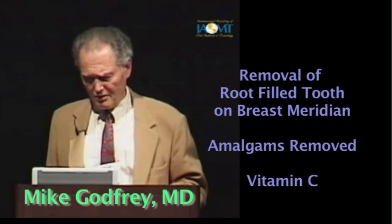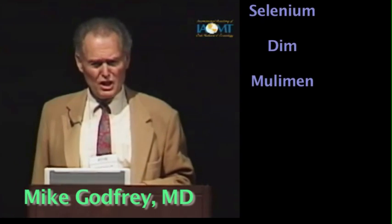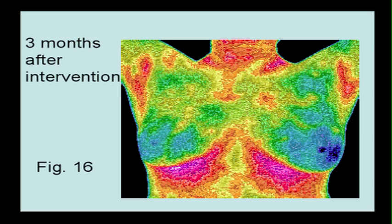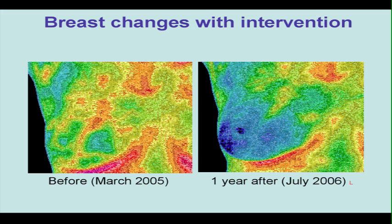So we intervened. We instigated measures which consisted of removal of a root-filled tooth — it had to be on the breast meridian as well. She had her amalgams removed, went on vitamin C, selenium, DIM, mulimen, homeopathic. Three months later, looking better. Six months later, looking even better — nipple temperature down to 0.3, essentially normal. One year later, it was completely resolved. Basically by including some dentistry and a few other bits and pieces — but the main thing was dentistry. So we've got a tool here with thermal imaging that can make inroads into the commonest form of cancer in women.